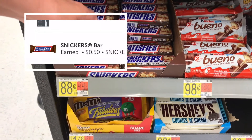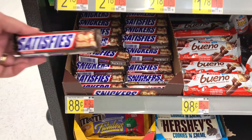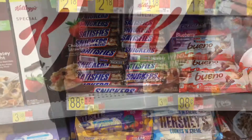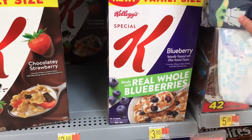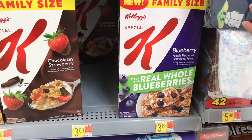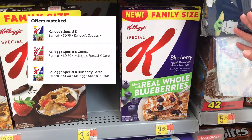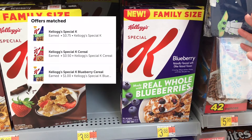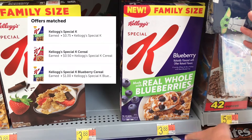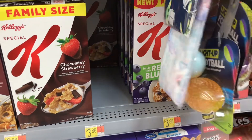Now we are over at Les's candy section. These are $0.88 with a $0.50 Ibotta rebate, so one of those went in our buggy. Here we are at his favorite cereal - the Special K Blueberry. These are $3.88 and there are three rebates that attach to this: one is a dollar, one is 75 cents, and one is 50 cents - making those an exceptionally great price.